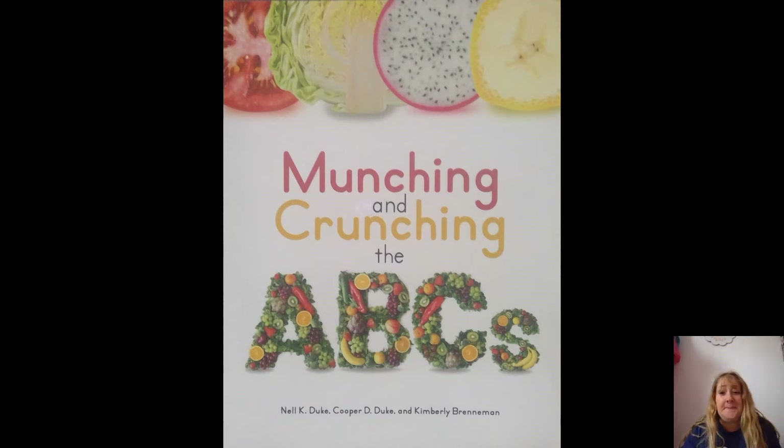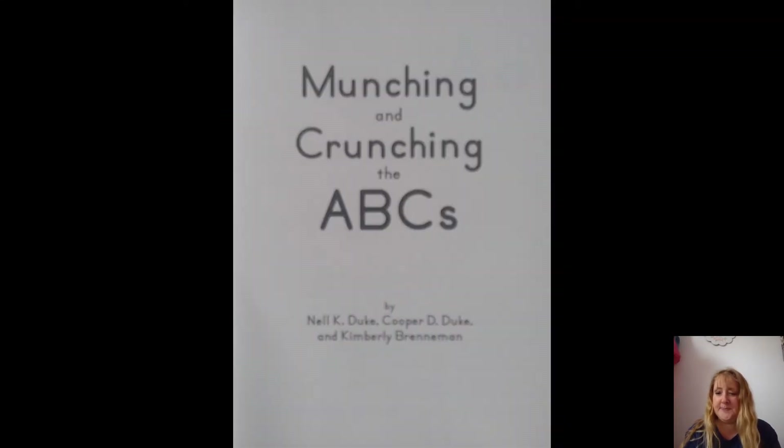Hi friends, today's story is 'Munching and Crunching the ABCs.' Oh yummy, what do you see on that cover? I see tomatoes and lettuce, all kinds of cool vegetables and fruit. It's by Nell K. Duke, Cooper D. Duke, and Kimberly Brenneman — those are the authors. They took photos for the pictures and wrote the words in the book. I wonder if you munch and crunch on your ABCs and don't even know it!